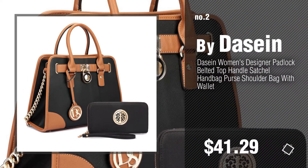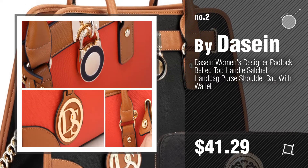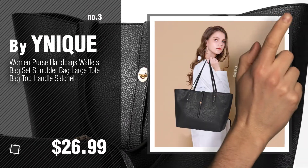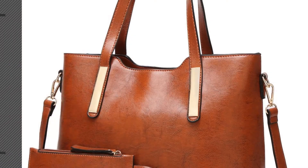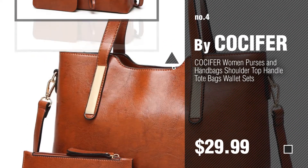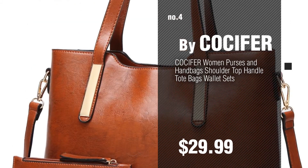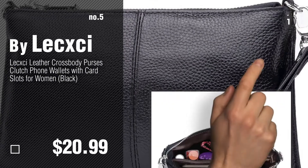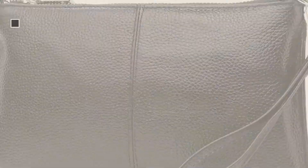by Dasein. Number three by YNIQUE. For more info about this great handbag and wallet, just click the circle. Number four by COCIFER. Number five by Lecxci. Click the circle in the corner to find more amazing products and gift ideas.